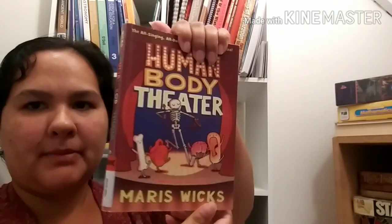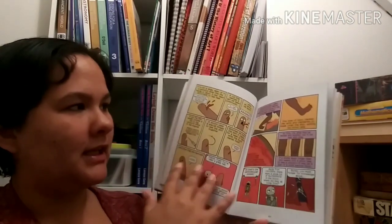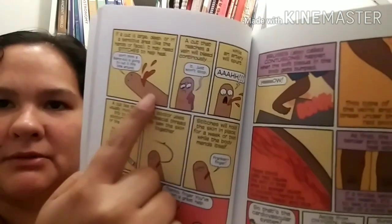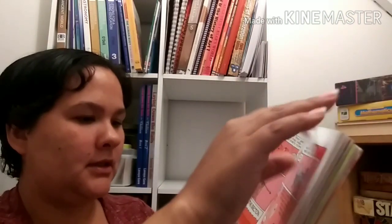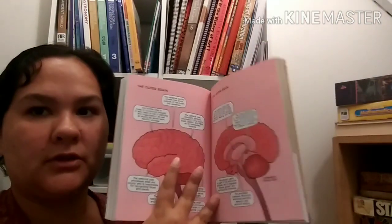This one has been a favorite so far - it's A Human Body Theater by Maris Wicks. It has a skeleton who is telling you all about the different parts of the body. It's in comic book form, which my Dani loves. It's kind of gross - he gets cut and then tells what happens. My kids have learned a lot from it and have been telling me all sorts of facts. It talks about periods and it's chock full of all sorts of information.